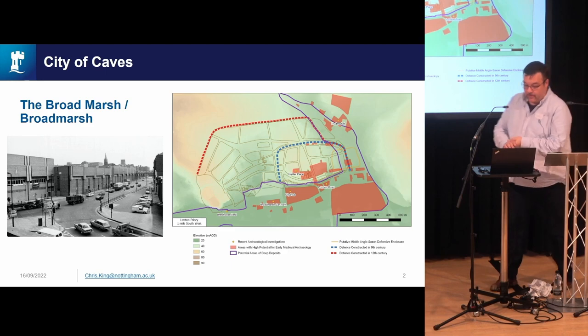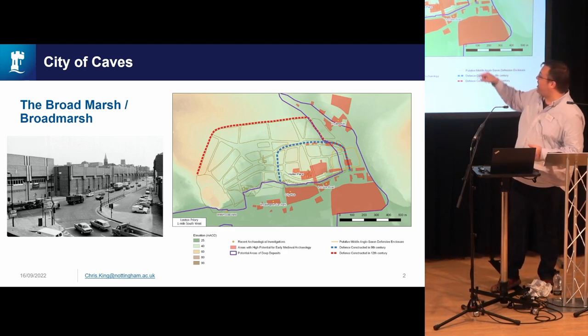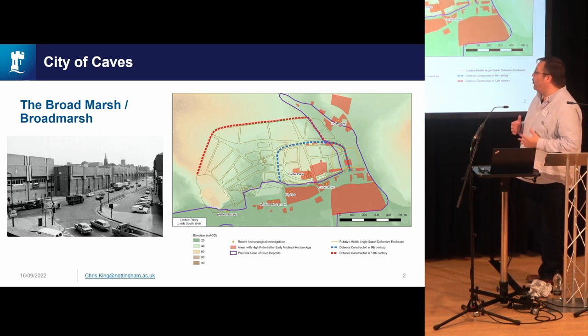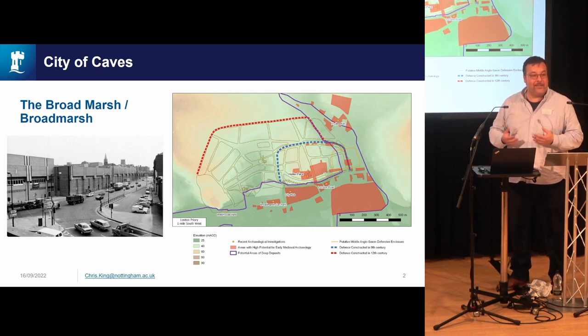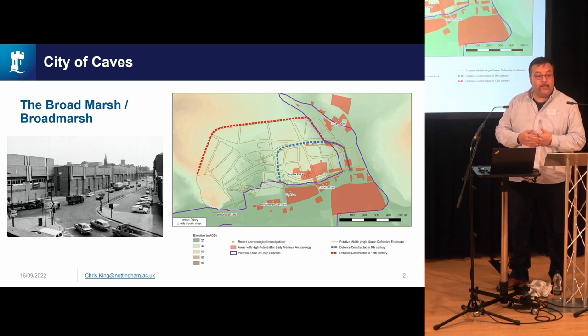The Broadmarsh Zone is on the southern edge of the medieval town of Nottingham. It was a very important part of the medieval urban landscape. The name is telling you something about its location — it's down at the southern edge of the cliff face of the sandstone rock on which Nottingham is built, and runs along the banks of the River Leen.